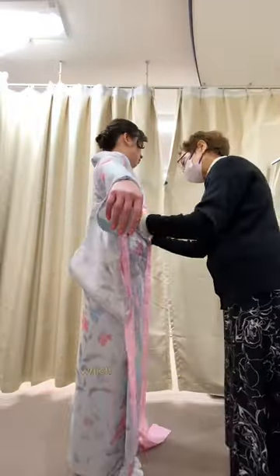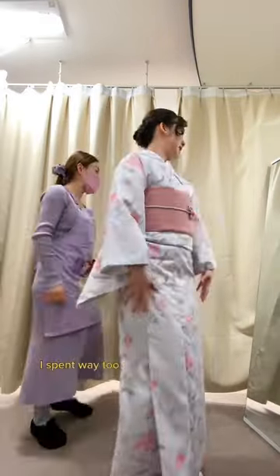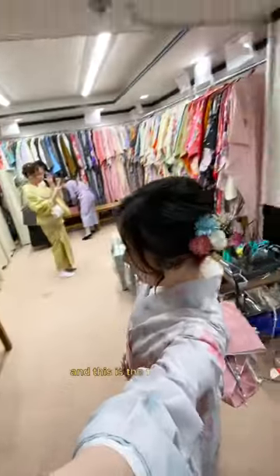Then they helped me put on my kimono, which took the longest because there are a lot of layers to this. I spent way too much time choosing a bag but I ended up going with this one because it fit more things. Lastly, they do your hair and this is the final look.